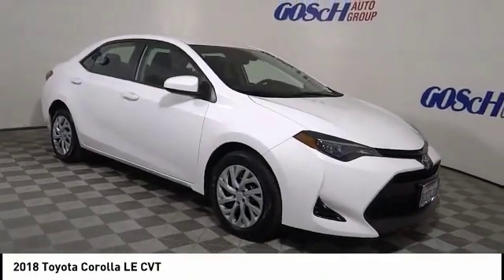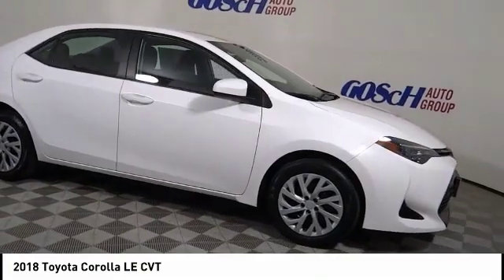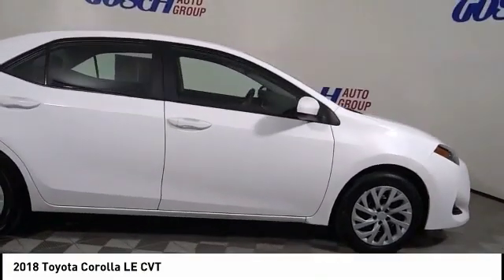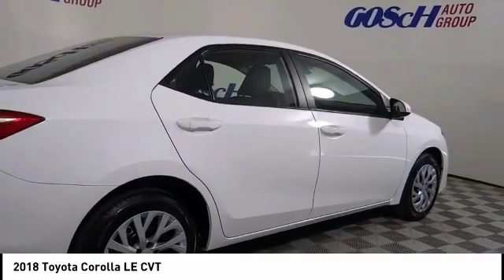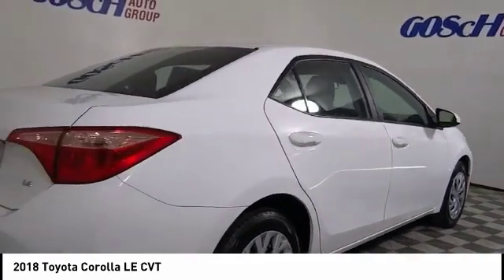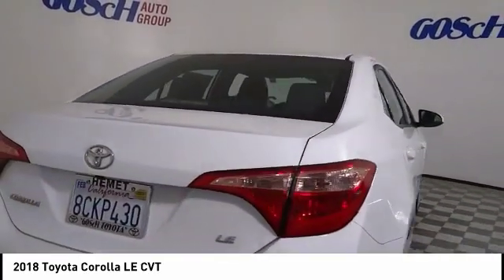We are pleased to show you the 2018 Corolla. The Corolla is still a great option for those who want dependability, comfort, and value, and is priced below $20,000. This vehicle has less than 40,000 miles.